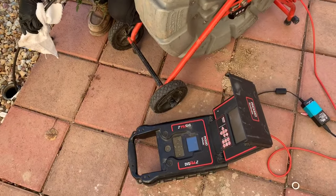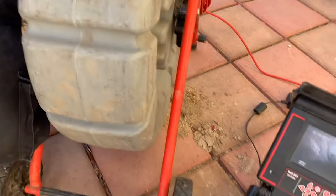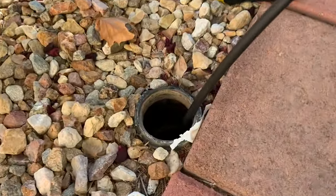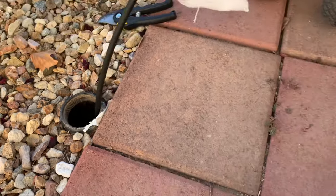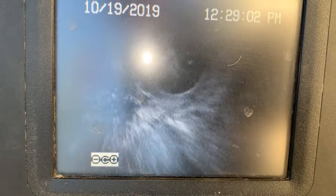Part of the protocol to identifying rat intrusion in your home is to always run a sewer camera down the existing clean-out of the home. Just to give you a visual perspective, we're actually running the camera in reverse, looking for any signs of breaks and just the overall condition of the sewer line.